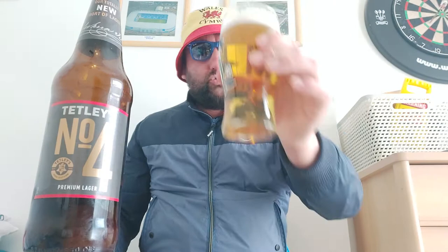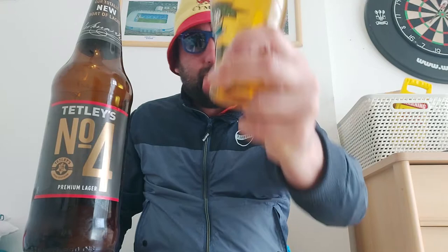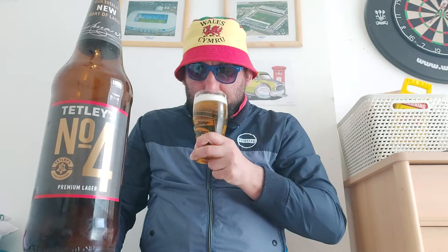So Tetley's Number Four, as it's called - we have a straw, golden-straw-ish color with a one-finger white head, medium to high carbonation rising up the glass. And the aroma: malts, biscuity malt, lemon. Smells quite good. Cheers Luke, chin chin old buddy, let's have a go.